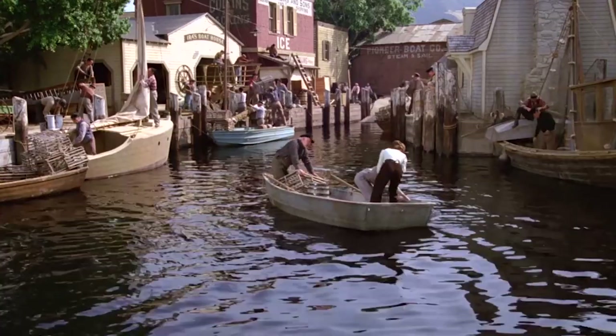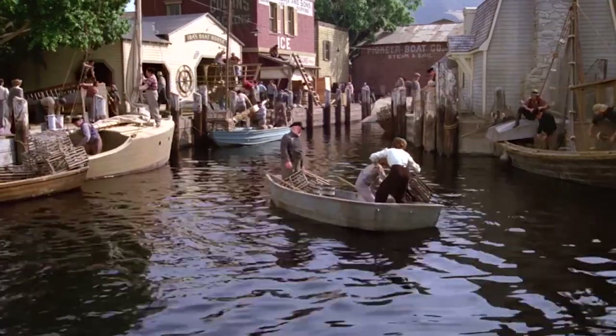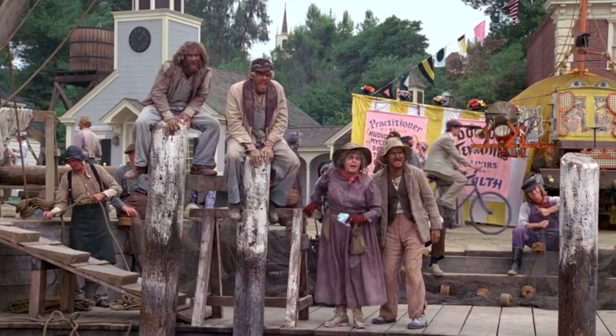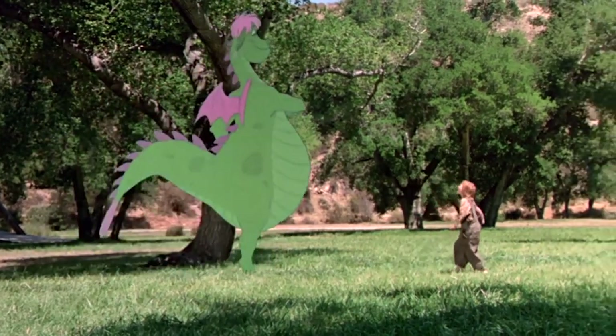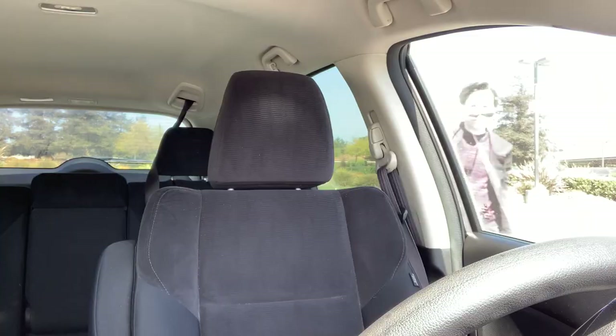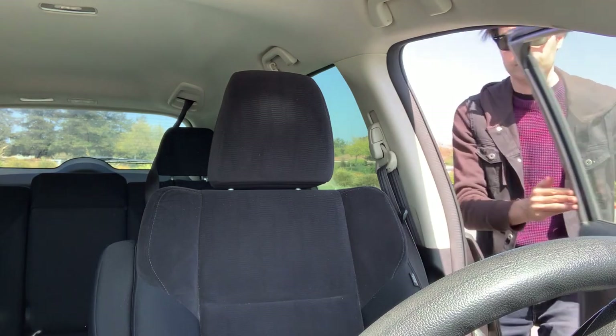Now, most of the movie was filmed on the Walt Disney backlot in Burbank, which we can't access and which has also been demolished — more on that later. Scenes were also filmed at Disney's Golden Oak Ranch, which is also not open to the public. But there's one location we can still access. It's going to be a good day. It's a brazzledazzle day, after all. Let's go check out this last remaining Pete's Dragon location.